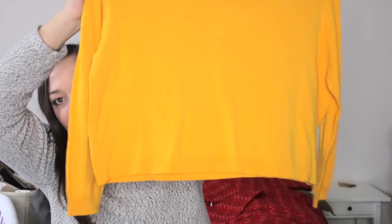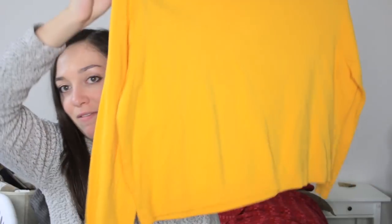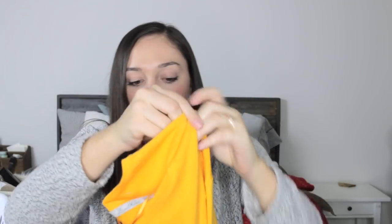Next is a sweater from Zara's knit collection, size medium. It's a super bright cropped yellow sweater — a simple, basic knit with long sleeves. I thought it was just a fun bright color since I tend to stick to a lot of neutrals, so it adds a nice pop of color.